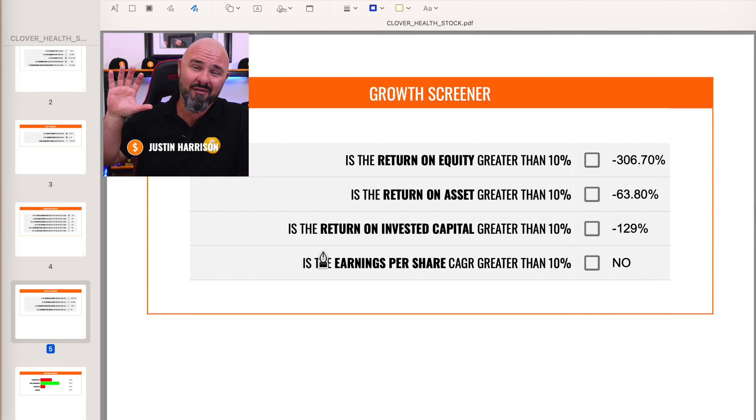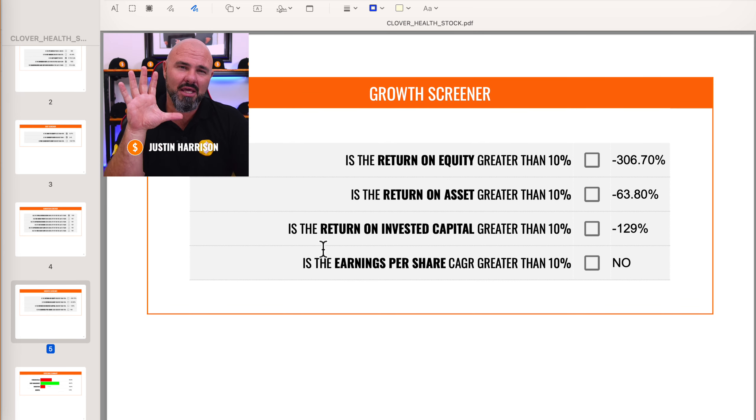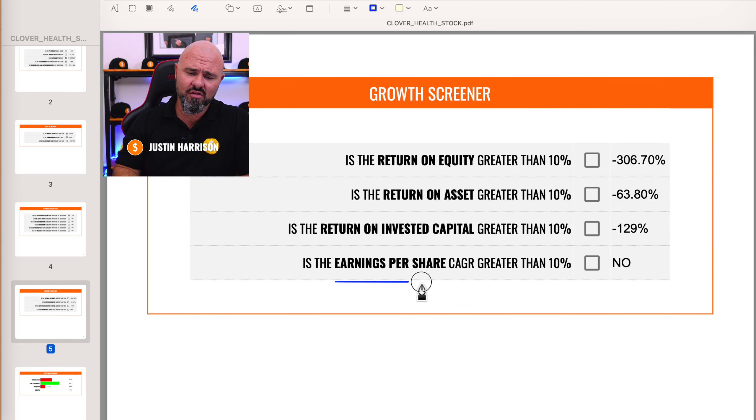Moving down to our final screener, looking at historical growth. Has the return on equity been greater than 10, return on assets greater than 10, and return on invested capital greater than 10? They are performing absolutely dismally: negative 306%, negative 63%, and negative 129%. In addition, we are always looking for earnings per share not only to be positive but producing a compounded annual return of 10%. There is negative EPS, so they are failing on that as well.